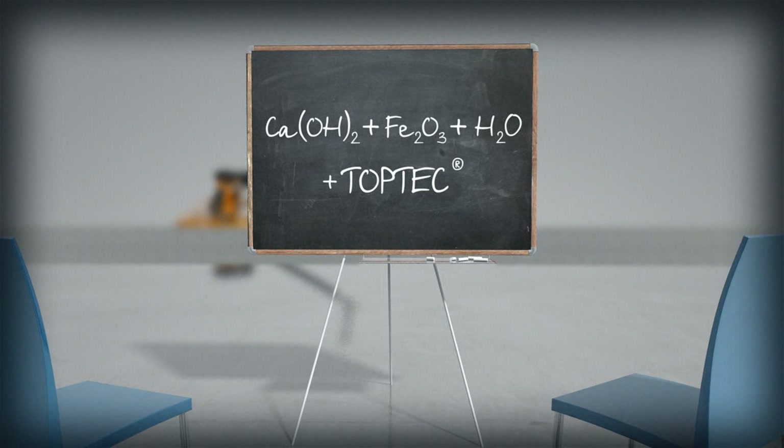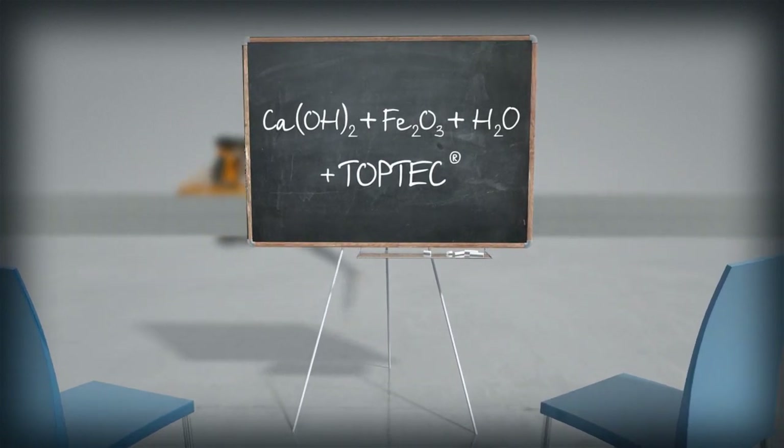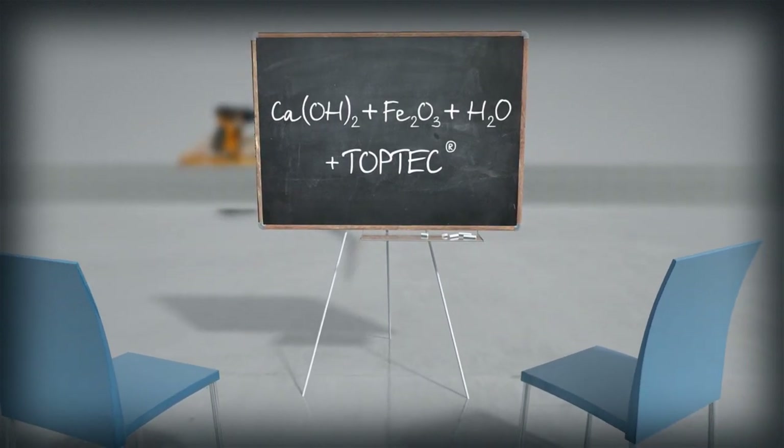During this upward journey, all the chemical components in the concrete TopTek admixture successfully combine, forming a smooth, shiny, abrasion-resistant surface at the upper layer of the concrete floor.